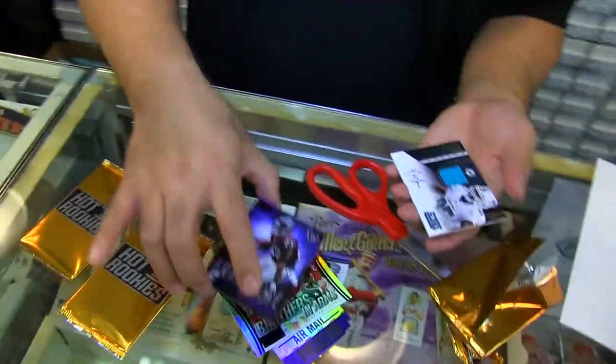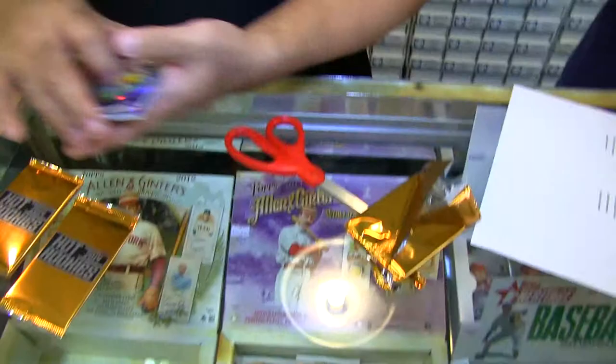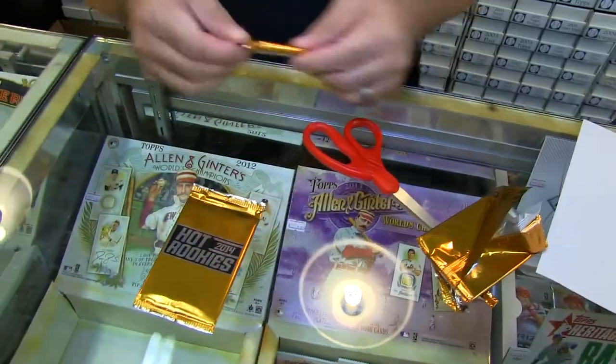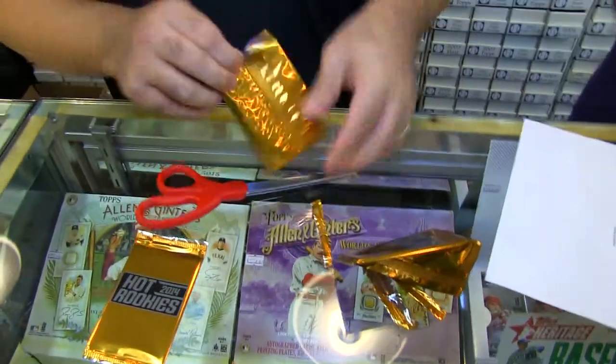That's AFC South, isn't it? Deion Jordan is Miami, right? Miami — they're in the East. East side, yeah. I should know they're with New England in the East side.